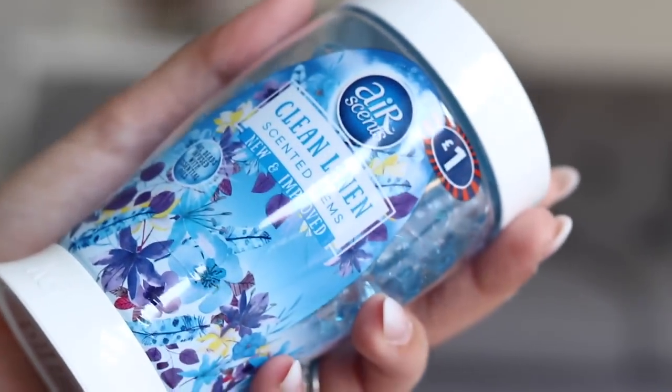The very last item is these Air Scents scented gems in clean linen scent — I've never used these before but they look really cool. They're like little beady gems, similar in texture to a washing machine tablet. You twist the cap off and it releases the scent. They're infused with essential oils. They had cherry and other scents too, but I went with clean linen. I'm going to put them in my ensuite toilet and if they work well, I'll get more for the other bathrooms.